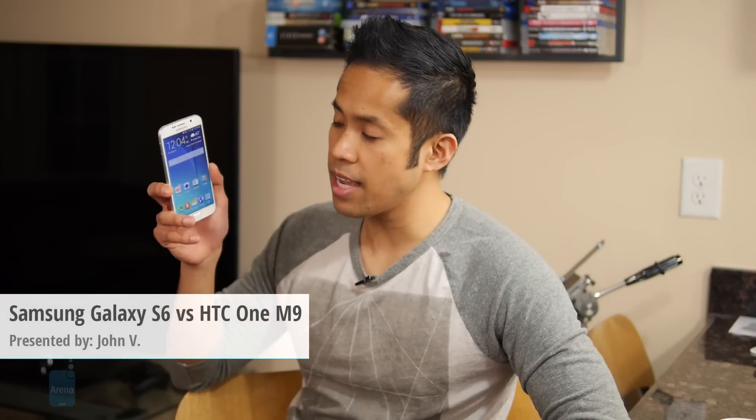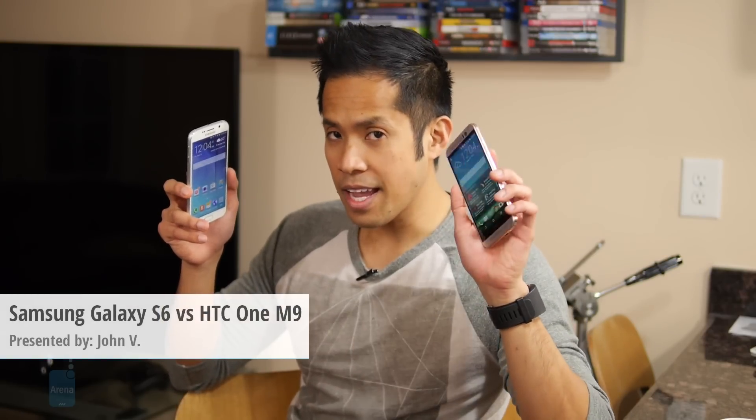Hey guys, John V from Phone Arena here. You're watching our video comparison between the Samsung Galaxy S6 and the HTC One M9. 2015 is starting off with a bang thanks to Samsung and HTC — they both have their flagship phones announced. Two high-end smartphones in this space, but there could be only one that reigns supreme in this comparison.